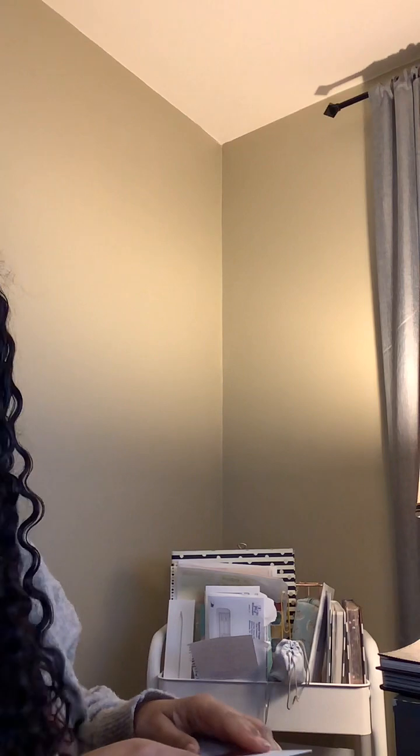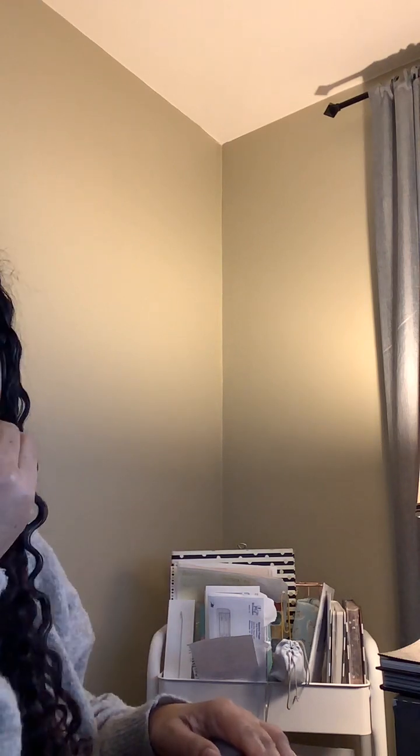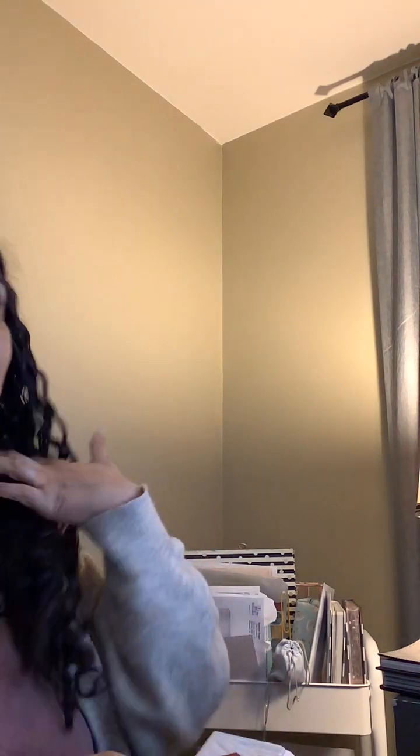Hey y'all, how's everyone doing? I wanted to come on here today and do an unboxing — this is a true unboxing. I'm a handbag lover but I don't have a huge handbag collection because I can't afford a huge handbag collection at this time, however I do have some pieces.